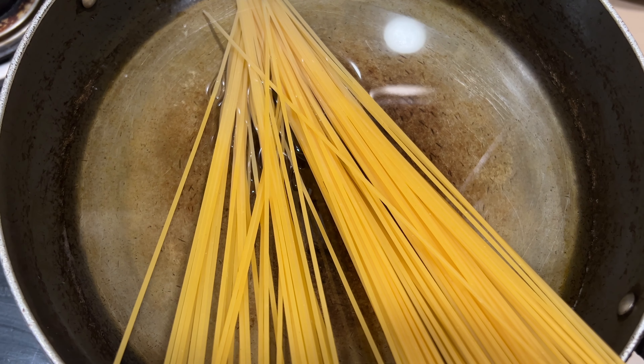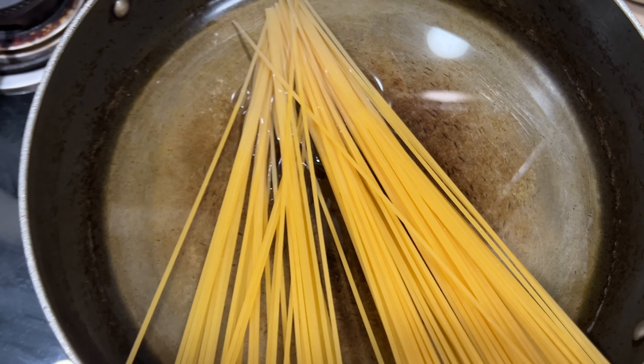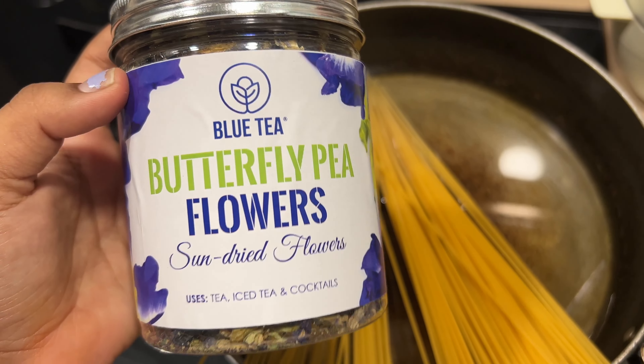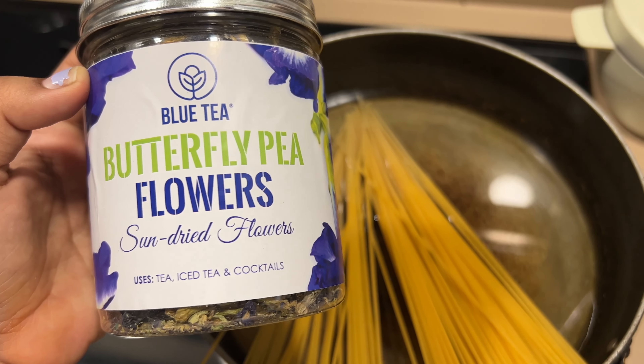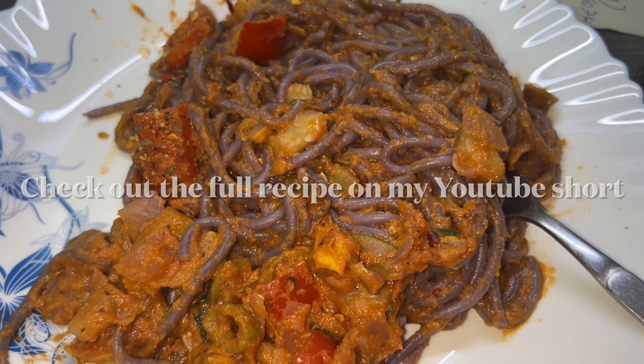Next, I had an early brunch which is spaghetti. I know spaghetti is not naturally purple, but we turned it into a purple color by using butterfly pea flowers. For the full recipe, you need to watch my YouTube Short.